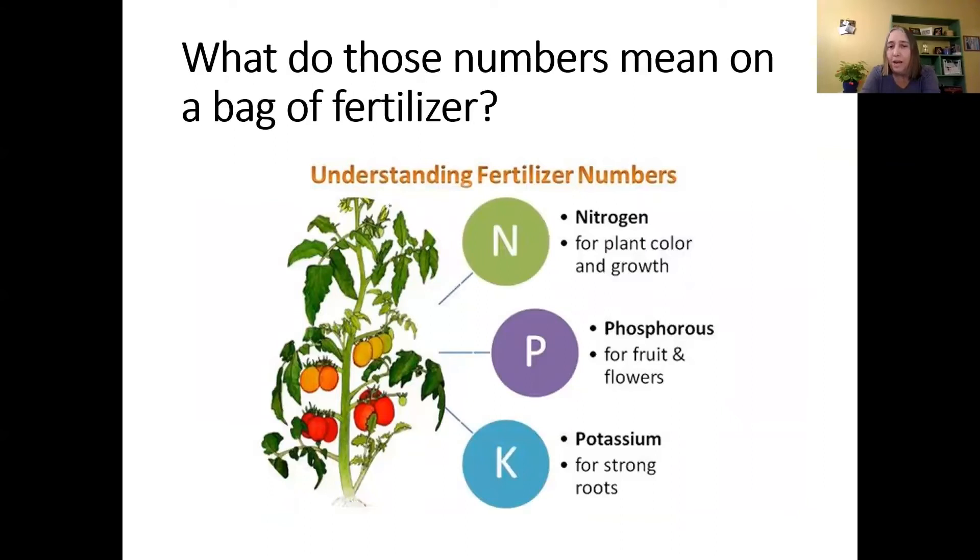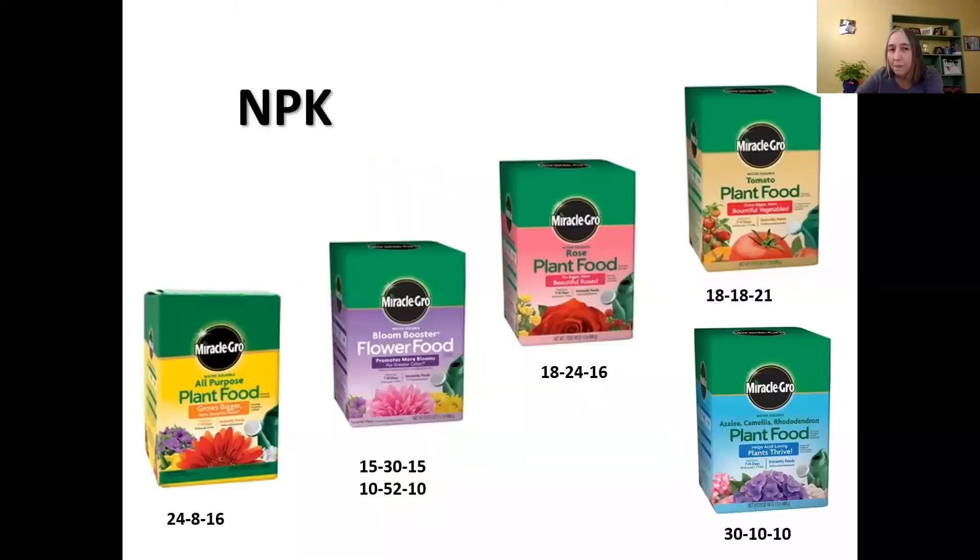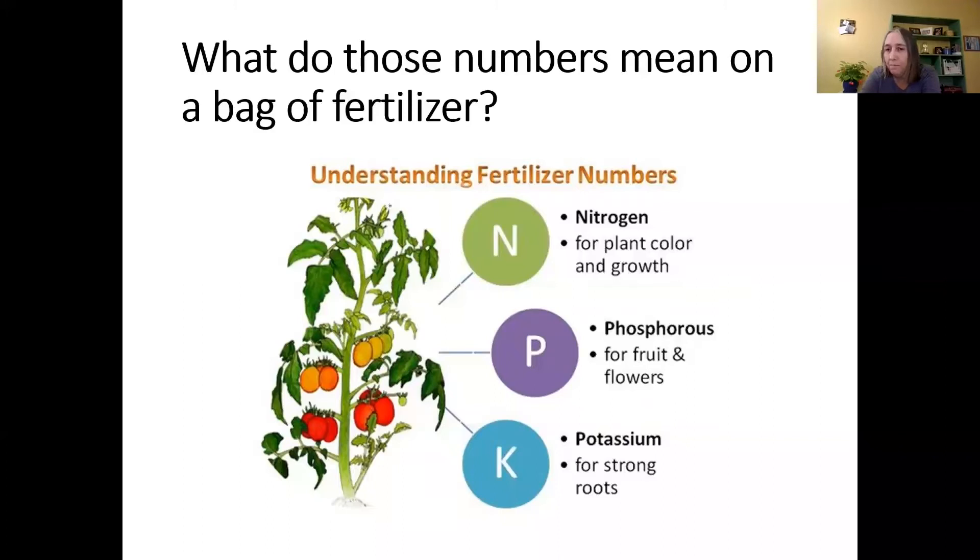You've probably noticed on a bag of fertilizer three numbers with dashes between them — like 5-10-15. Those numbers are the percentage of nitrogen, phosphorus, and potassium in the bag. We call it NPK: N for nitrogen, P for phosphorus, and K for potassium. K is used because P was already taken — if you've taken high school or college chemistry you'll recognize that.